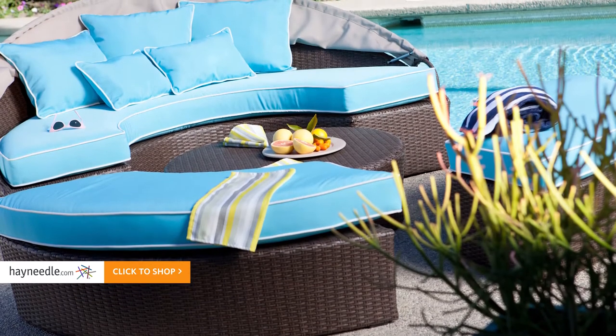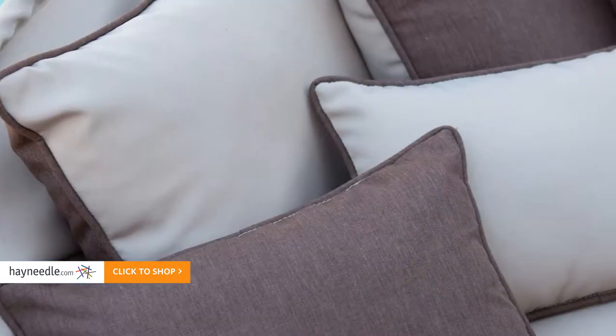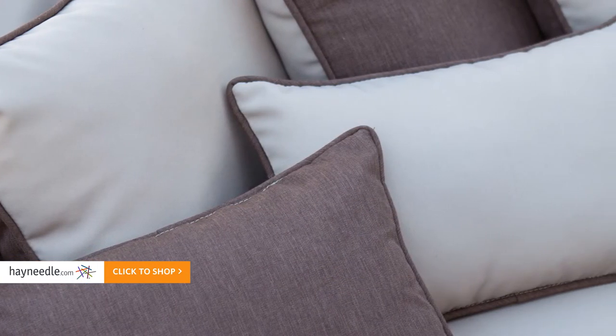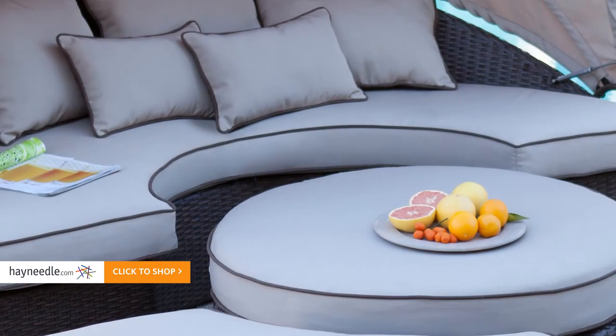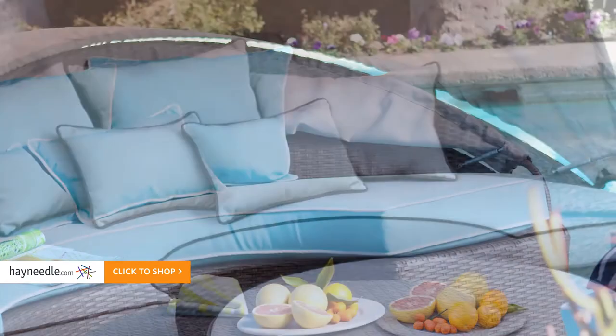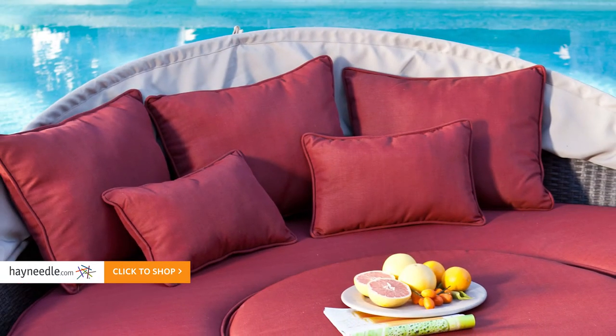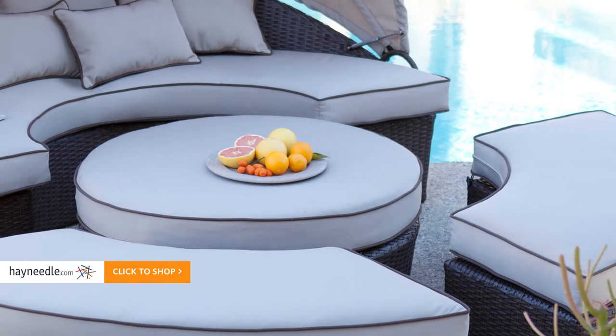The frame is then wrapped in a fade and weather-resistant brown finish woven resin wicker. What's even better about the wicker is it's easy to clean, adding to its simplicity and versatility. The cushions and pillows are reversible and made from Sunbrella, which is a machine washable, water and fade-proof material that is also mildew resistant — perfect in any outdoor setting. They're also available in multiple color options, allowing you to match or accent your current outdoor decor.